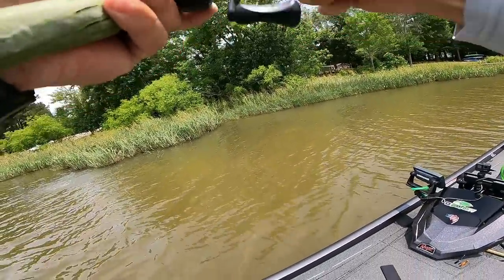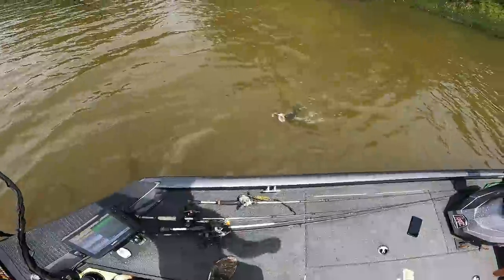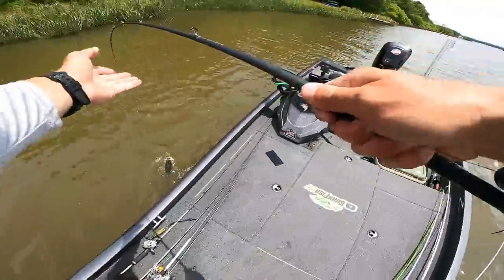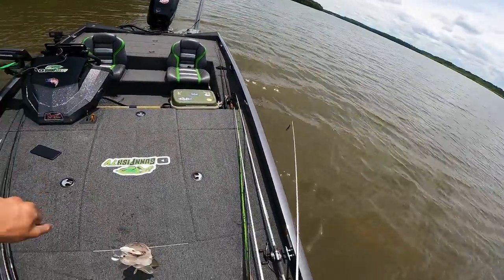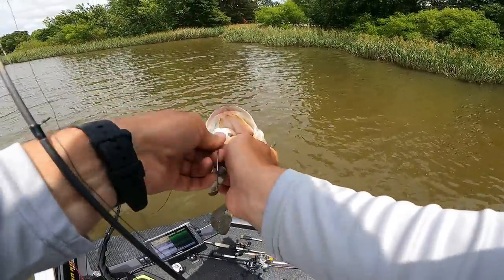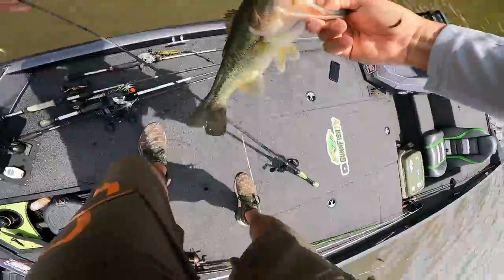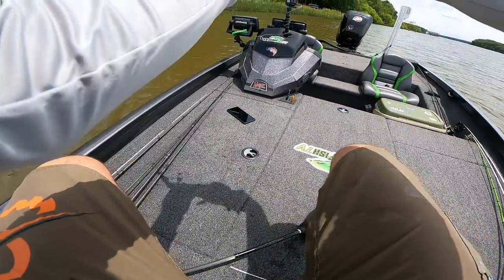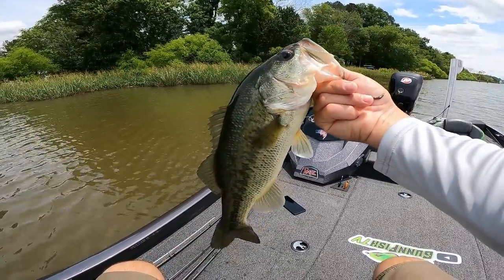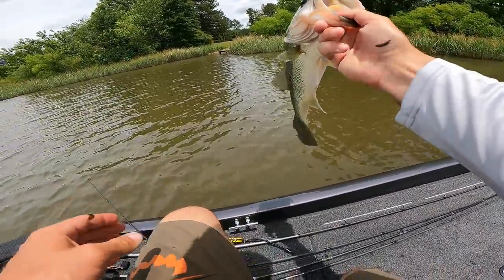There's a pretty nice one — there we go! They are choking it when they eat it. Nice — he absolutely choked it, he was not coming off. I think I had him in his jaw kind of weird, he didn't know what to do. That's another solid one, pretty fish right there. Buzz bait is getting it done.